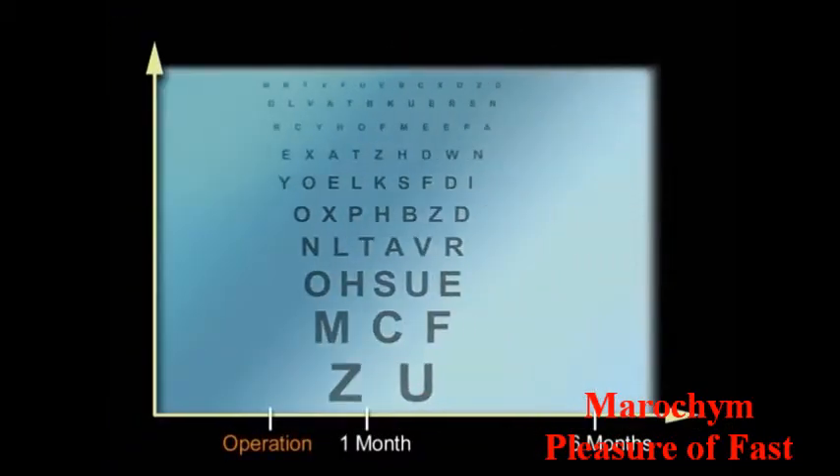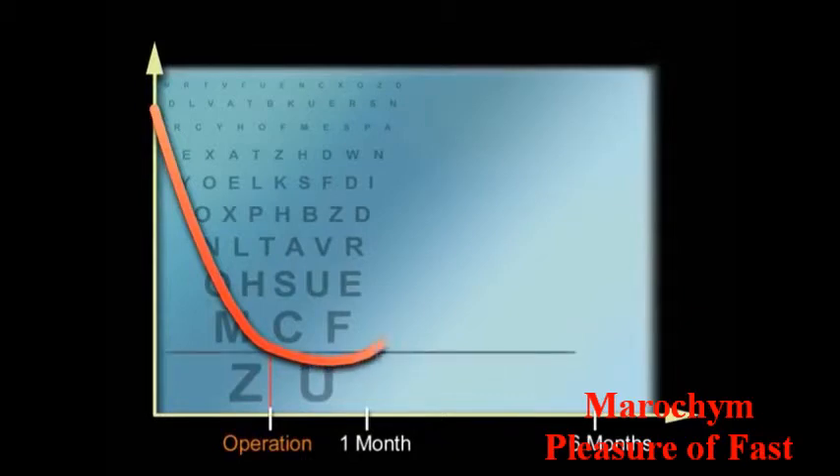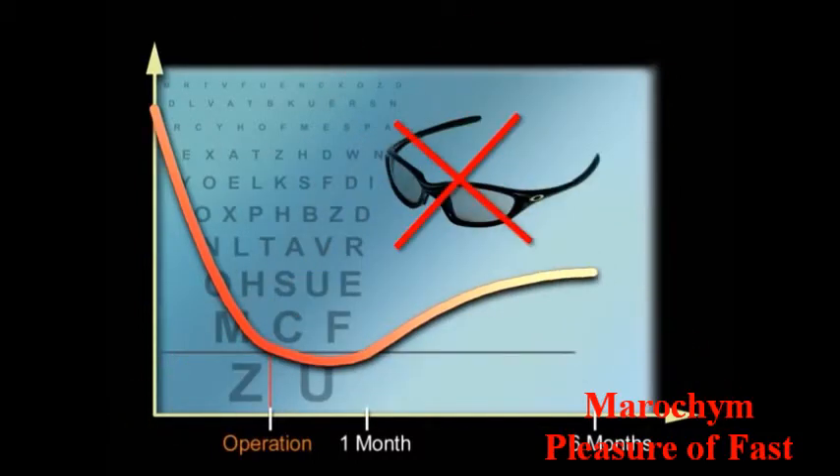Your vision will progressively improve in the six months following the operation. If everything goes well, in one month's time, your vision will more or less return to the level experienced before surgery, and this should not lower. Visual improvement, if it occurs, will take place over the following six months. Therefore, do not plan on changing your glasses in the first six months.